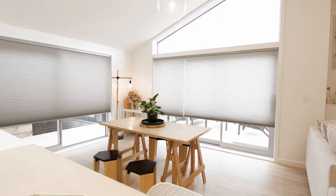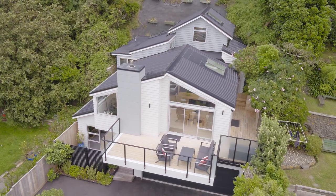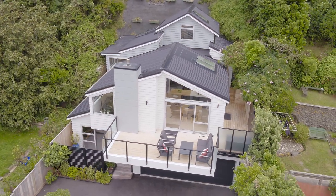Superbly configured for easy care indoor outdoor living with stacker doors that open up to both sides to a big wraparound deck.